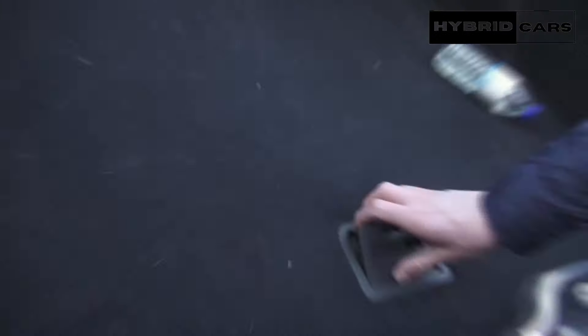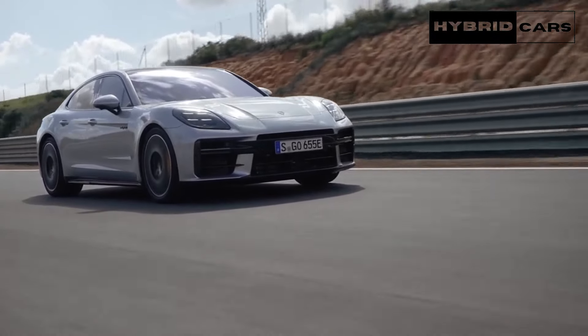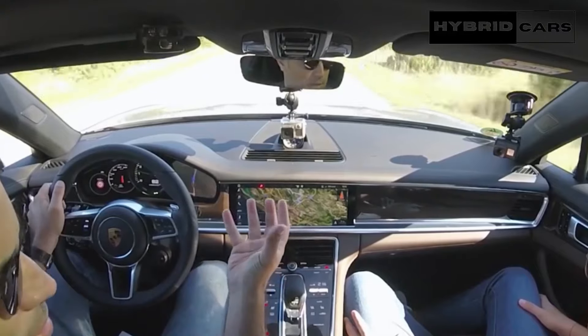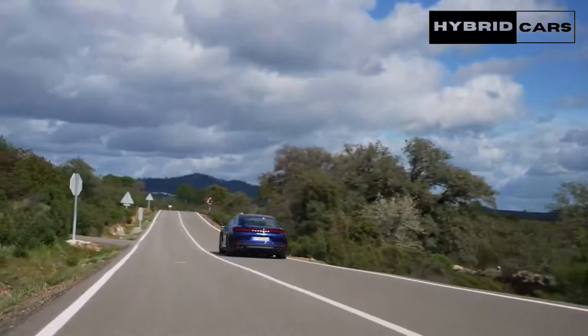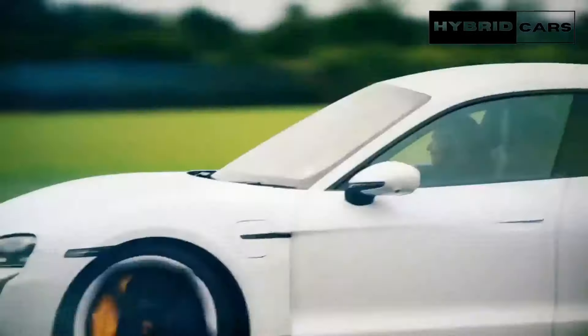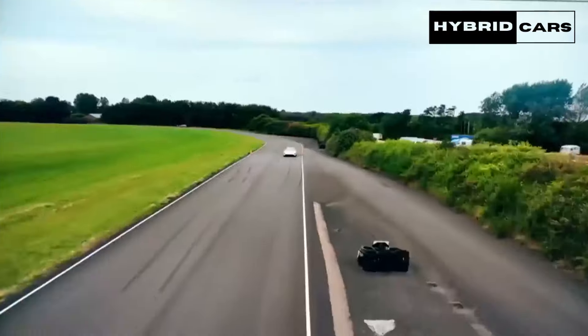Additionally, for front seat passengers, the optional 10.9-inch passenger display allows them to immerse themselves in the driving experience by displaying vehicle performance data on demand. They can also operate the vehicle infotainment system and watch uploaded video while the vehicle is moving. For safety reasons, the passenger display should not be visible from the driver's seat.